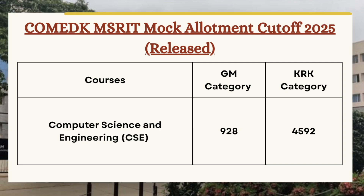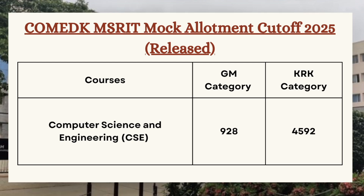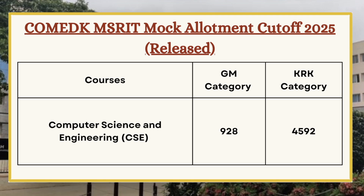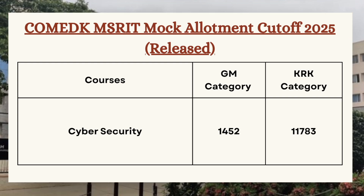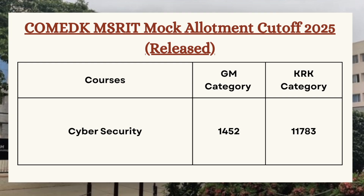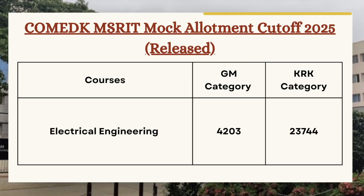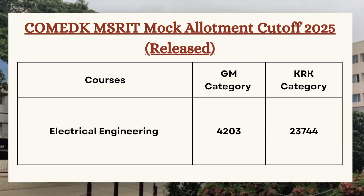Next we have Computer Science and Engineering. As you can see on the screen, for GM category the cutoff is 928 and for KRK category the cutoff is 4592. For Cyber Security, the cutoff is 1452 for GM category and 11783 for KRK category. For Electrical Engineering, the cutoff is 4203 for GM category and 23744 for KRK category.